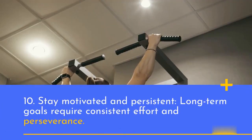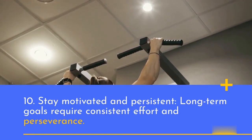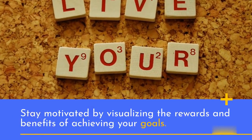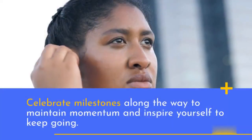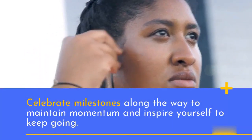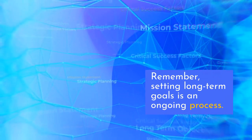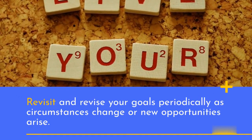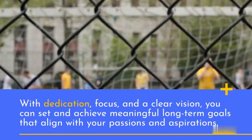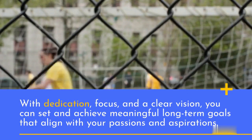10. Stay motivated and persistent. Long-term goals require consistent effort and perseverance. Stay motivated by visualizing the rewards and benefits of achieving your goals. Celebrate milestones along the way to maintain momentum and inspire yourself to keep going. Remember, setting long-term goals is an ongoing process. Revisit and revise your goals periodically as circumstances change or new opportunities arise. With dedication, focus, and a clear vision, you can set and achieve meaningful long-term goals that align with your passions and aspirations.